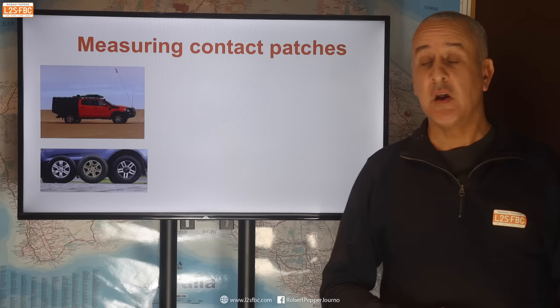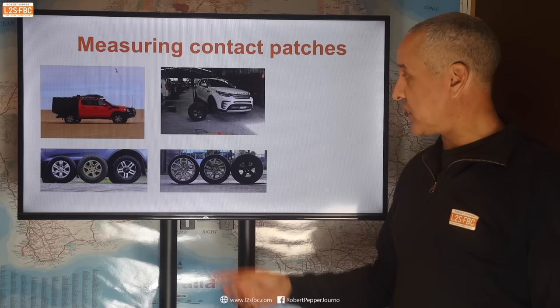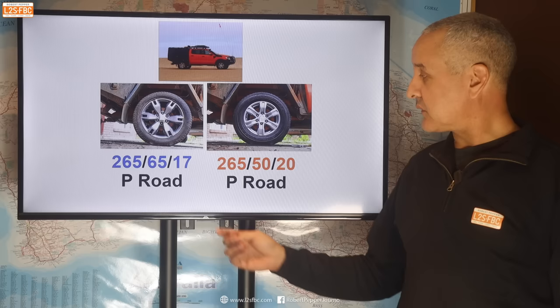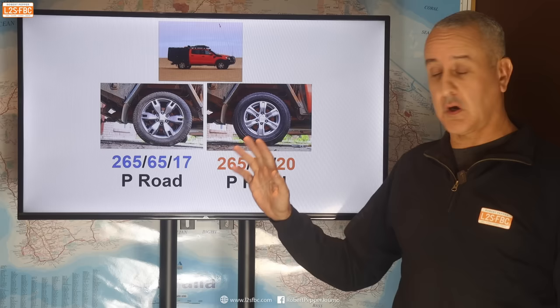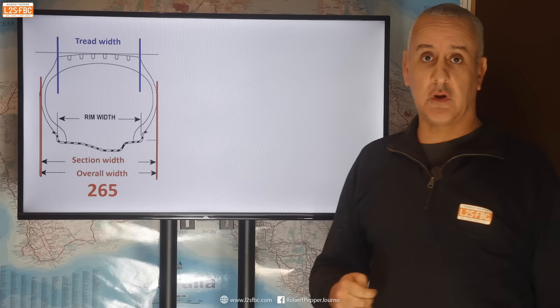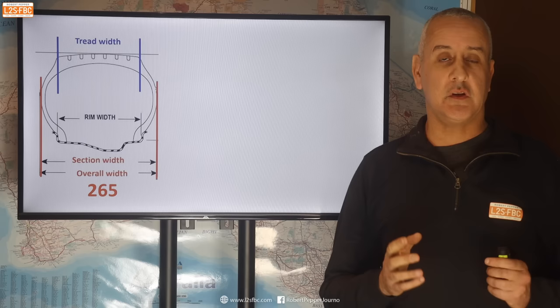We're going to start with measuring the contact patches. I put a few different tyres on the Ranger, some on a Discovery 5 and a couple on a Discovery 4. The interesting thing about tyre width is that it refers to the section width of the tyre — it doesn't refer to the actual tread width, and there can be quite a difference in tread width between tyres which have the same section width number, say 265.